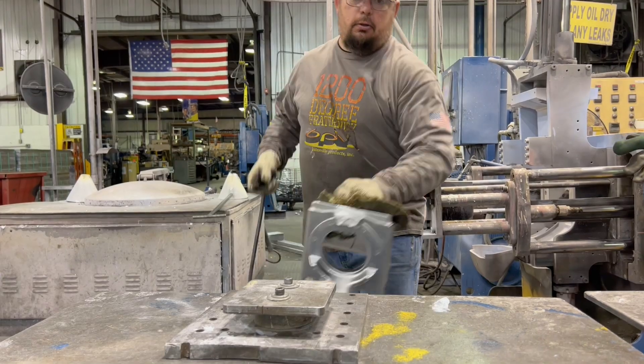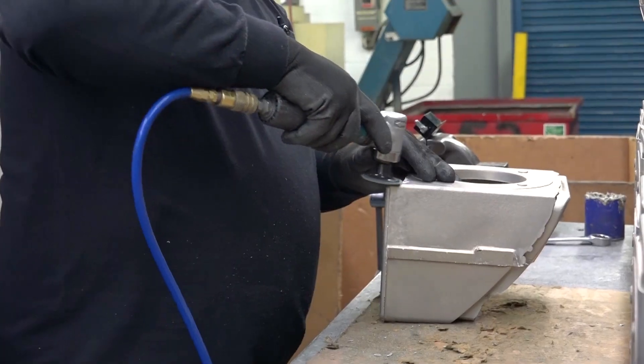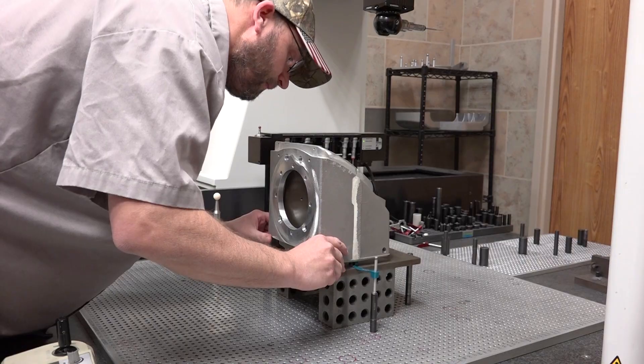We design, we tool, we pour, we finish the casting from start to finish, so that offers us the ability to give you a complete part so you are not managing multiple suppliers. We do all the secondaries in-house including machining and polishing. In addition to that, we've got some great suppliers that we work with that can help with any coating finishes you need.